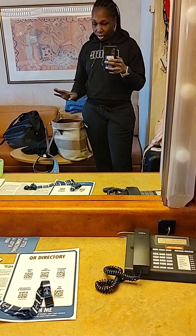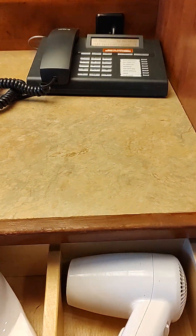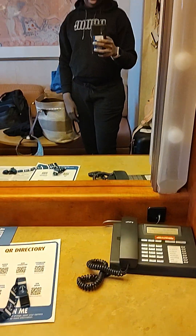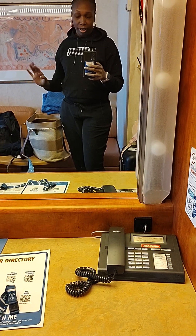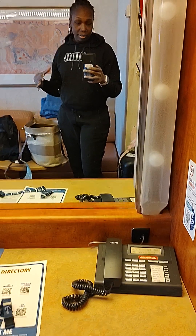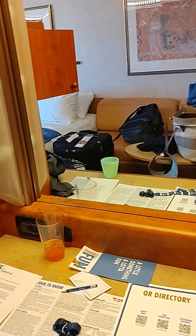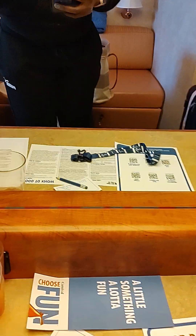Right here you have the vanity area. There are some drawers where you can put stuff — the first one has the hair dryer and the others are empty. I usually unpack everything I have because I don't like living out of a suitcase. You also have the telephone right here.